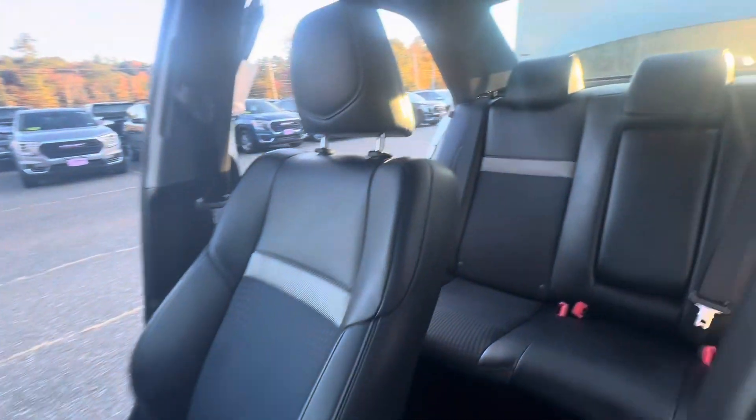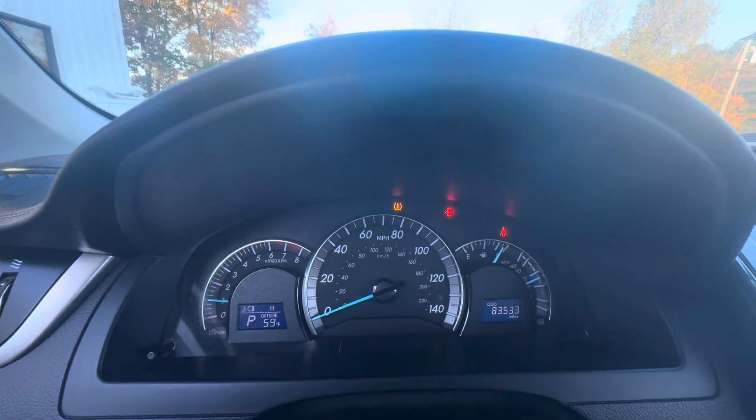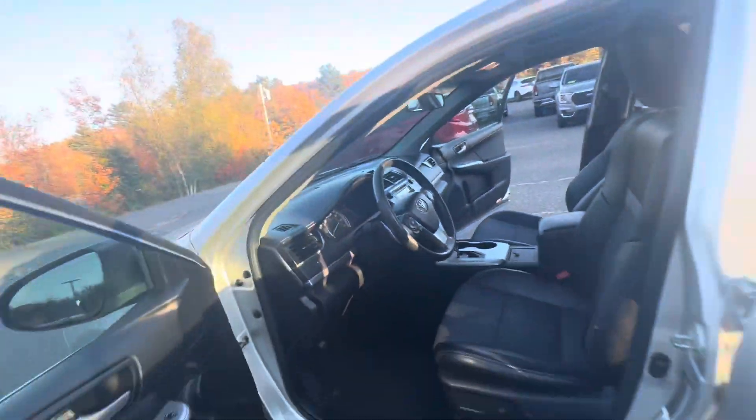Making our way to the interior — leather with suede seating. Does have a sunroof. Multimedia climate controls. The odometer is just about 83,000 miles on it.